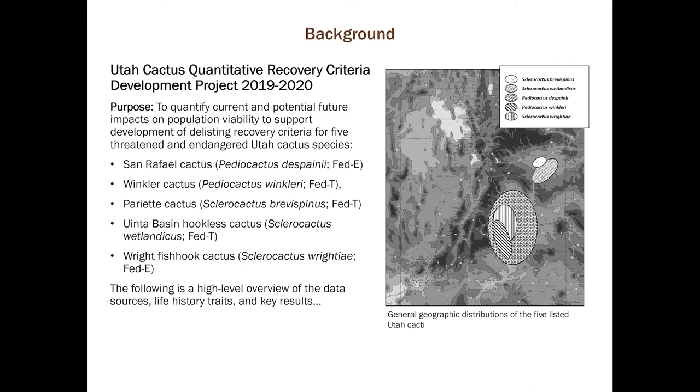The map on the right shows the generalized distributions of those five cacti, with Sclerocactus brevispinus and wetlandicus in the Uinta Basin in the upper right, and the two Pediocactus with despainii having the largest distribution. In the following slides, I'll summarize our data sources, the life history traits of these species, and key results.